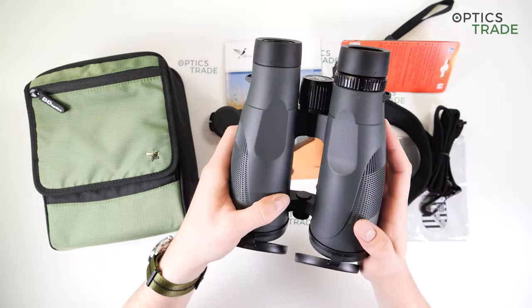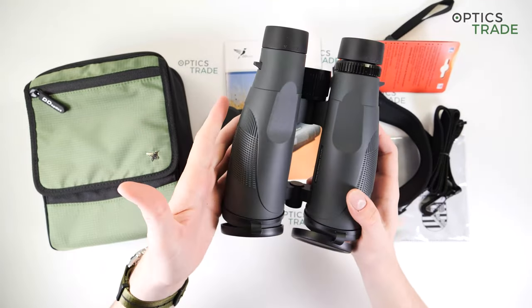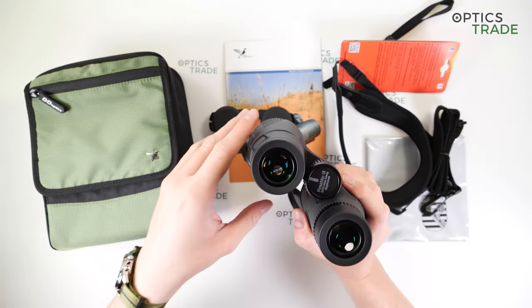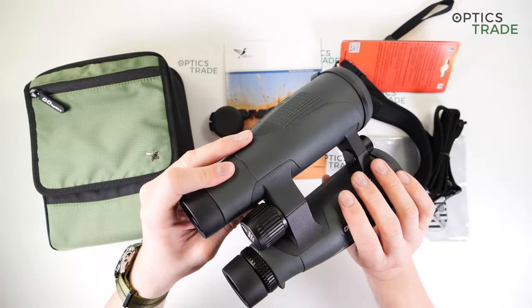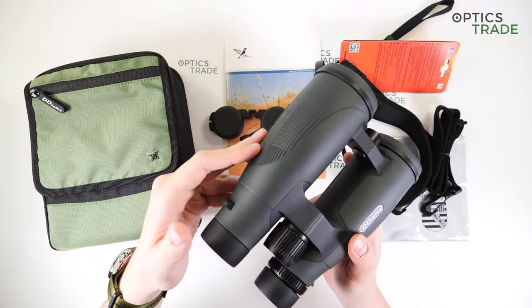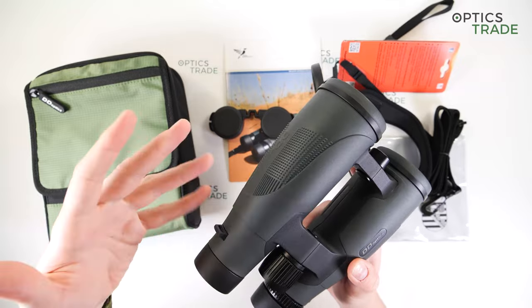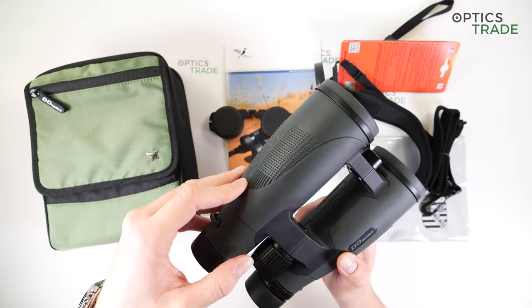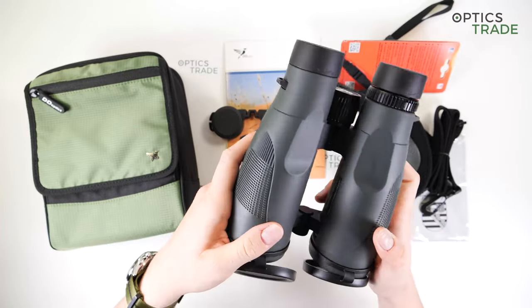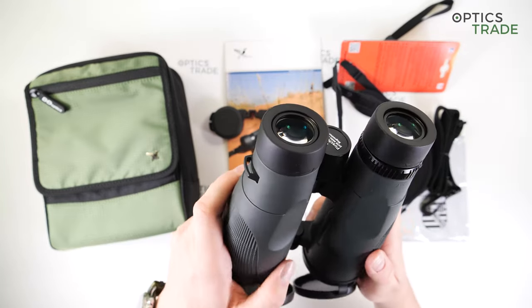There are really not a lot of cons. The only one is the internal reflections, but these are mostly noticeable during the day. When observing in the dusk you won't notice them, and as these binoculars are designed for use in dusk, it isn't really a problem. Other than this, I cannot think of any particular disadvantages.